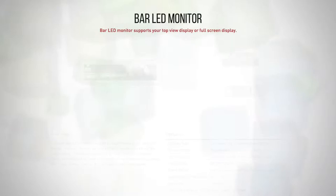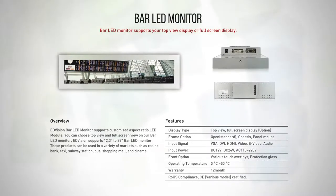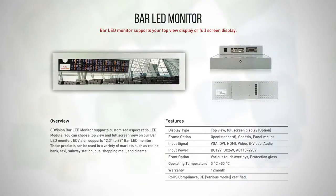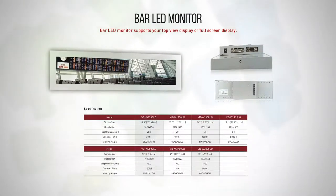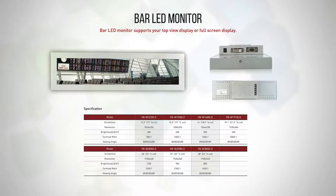Bar Monitor. E-Division Bar Monitor provides customized aspect ratio modules. These special size monitors can be used in subway stations, buses, shopping malls, and movie theaters.